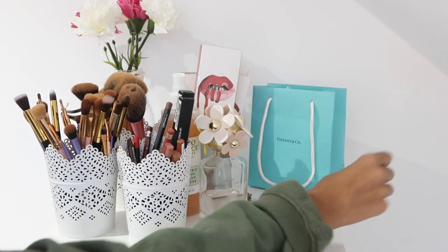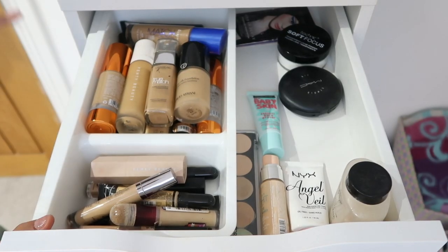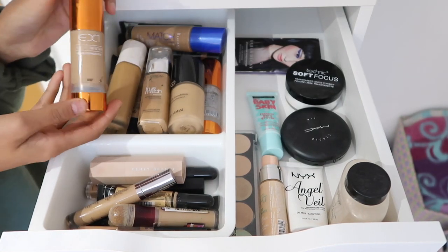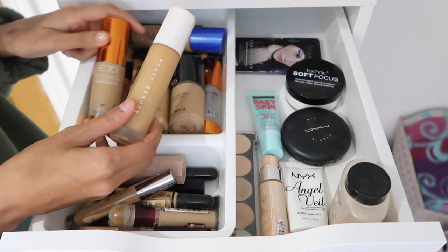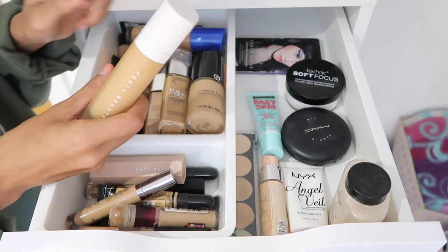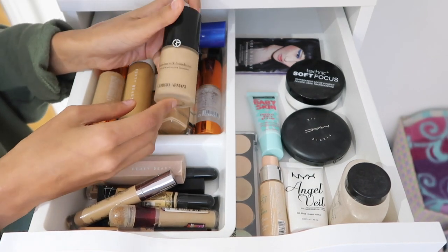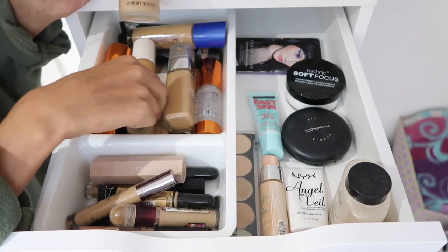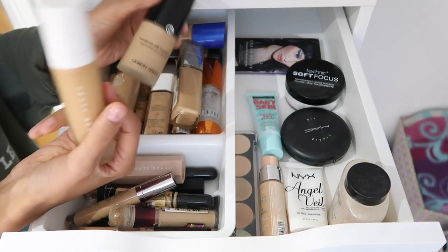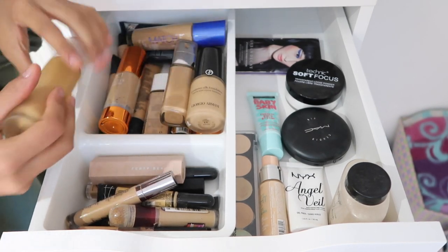So the first drawer is full of face and base products. Over here I have my foundations — one of my all-time favorites is the EX1 foundation. I have my Fenty Beauty foundation which I've been using every day. I have L'Oreal True Match which is also another fave. Then Giorgio Armani Luminous Silk — can we just talk about how they completely matched me to the wrong shade? It is so light and I haven't even worn it yet.